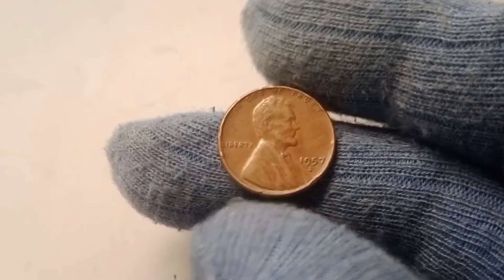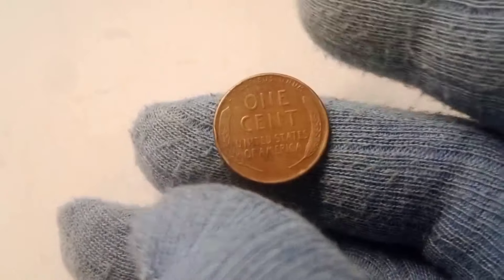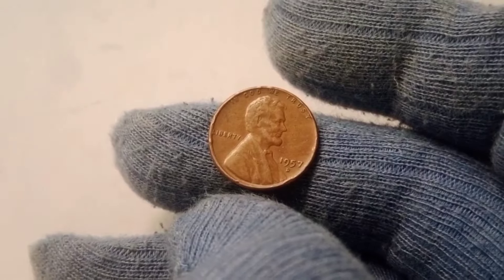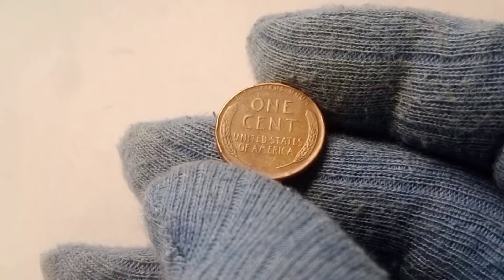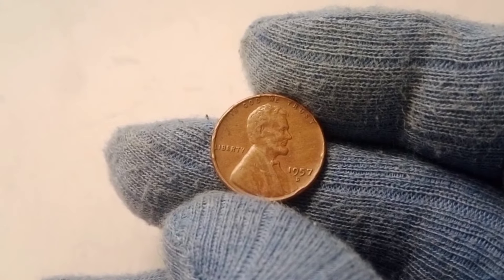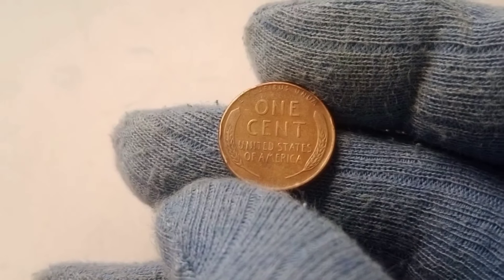One of the most exciting aspects of coin collecting is the discovery of mint errors — coins struck with mistakes during the minting process, making them unique and highly sought after. For the 1957 D wheat penny, some of the most valuable examples feature errors such as double die strikes, where the design is struck twice resulting in a doubled image, or off-center strikes, where the design is not properly aligned. These errors can make a 1957 D wheat penny far more valuable than a standard coin, especially if the error is dramatic and clearly visible. While most error coins are discovered shortly after minting, some go unnoticed for years, only to be found by sharp-eyed collectors.